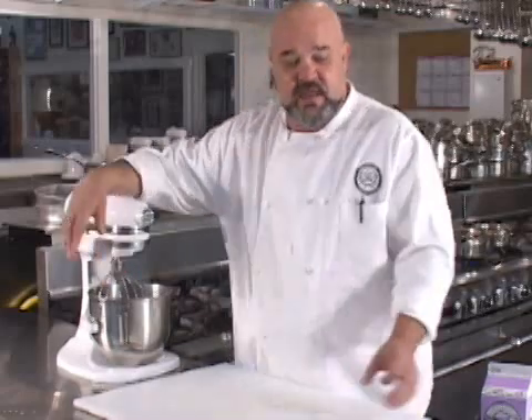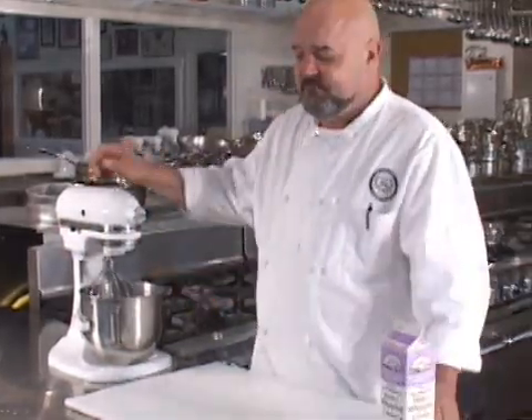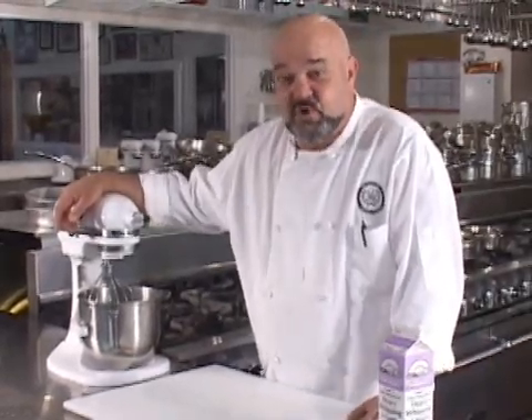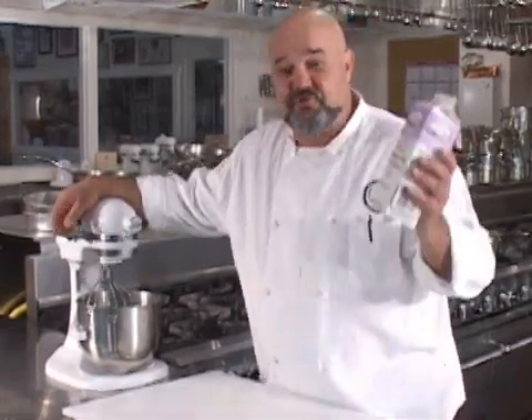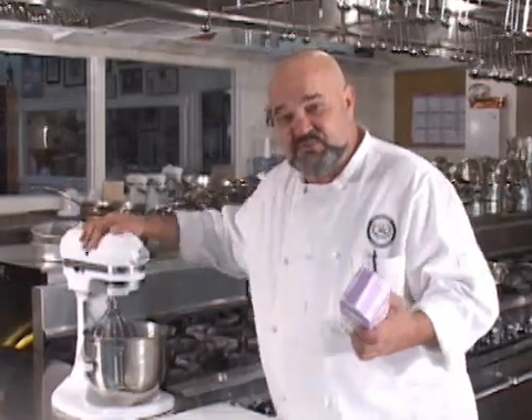I'm here to answer the question: what is cream — as in heavy cream, heavy whipping cream — and what is butter? Well, I hate to shock you with this, but they're almost the same thing. And I'm going to demonstrate that for you by taking some cream and making some butter out of it right here on this video in this machine.